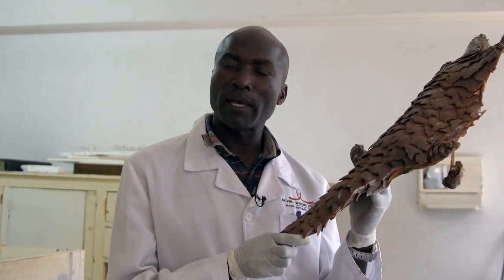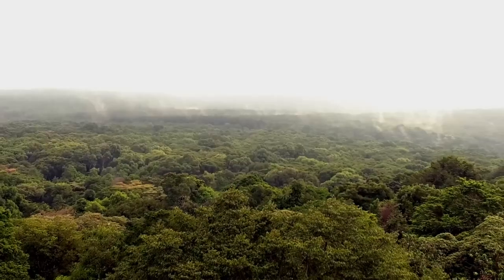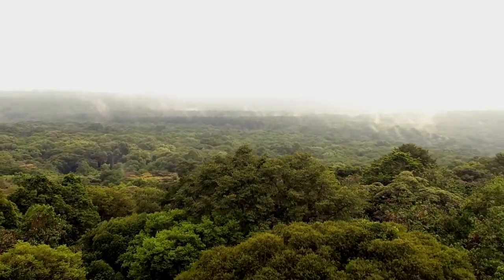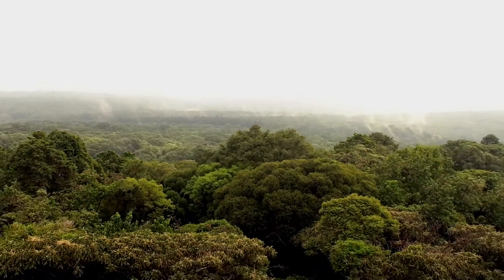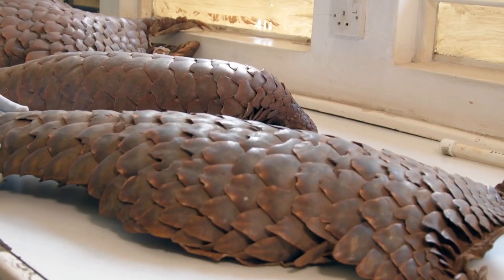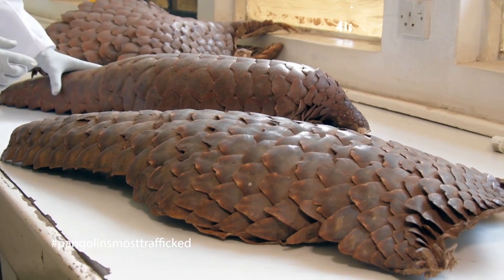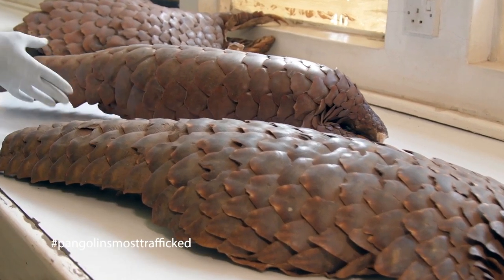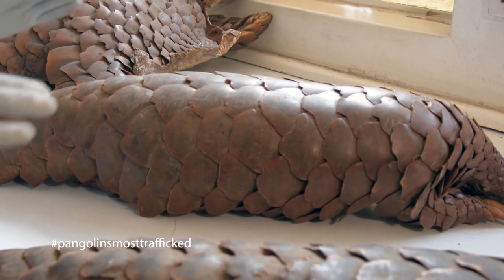This one is a tree pangolin. It lives in trees, but it is easy to find on the ground. The best place to find this animal in Kenya is either Laita Forest or Kakamega. These two specimens belong to the same species — one prepared as a flat skin, our technique at the National Museum of Kenya, and one is a stuffed specimen.